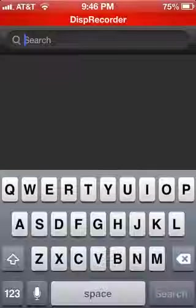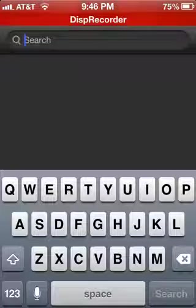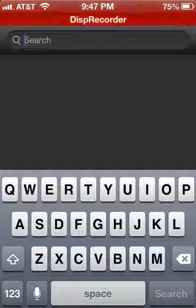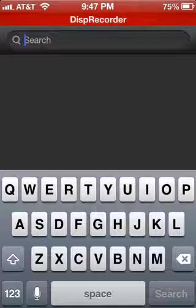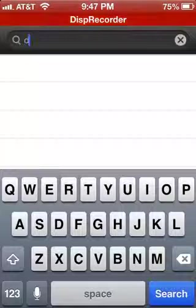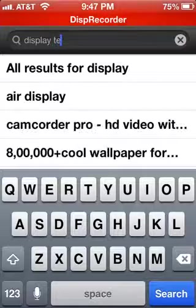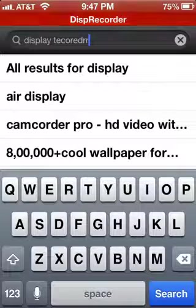What is going on everybody, this is NanoShark5000 here and I have a quick informational video for you guys. Basically I just have to say that the app Display Recorder is back — yes it is — and you should go ahead and get it. I already told you guys that once I warned you it was going to be taken off.